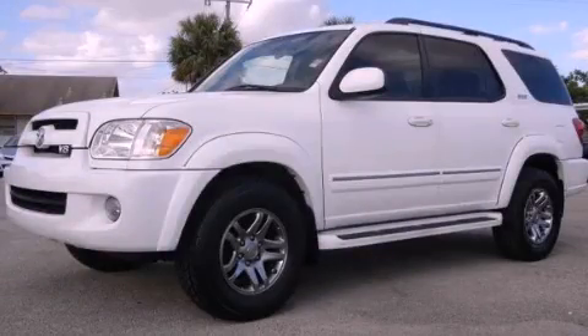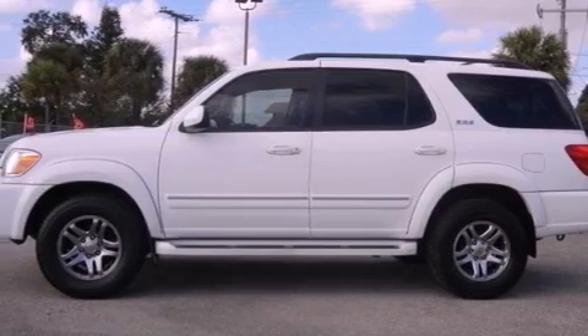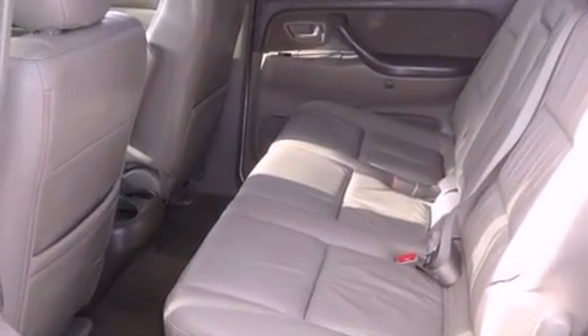This is a 2007 Toyota Sequoia, for when safety, size, and space are of importance. It has an eight-cylinder engine and an automatic transmission. Its top features include an air suspension, skid plates, and traction control and stability control systems.